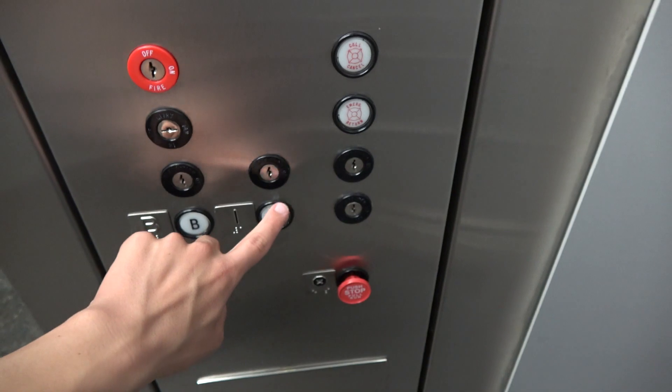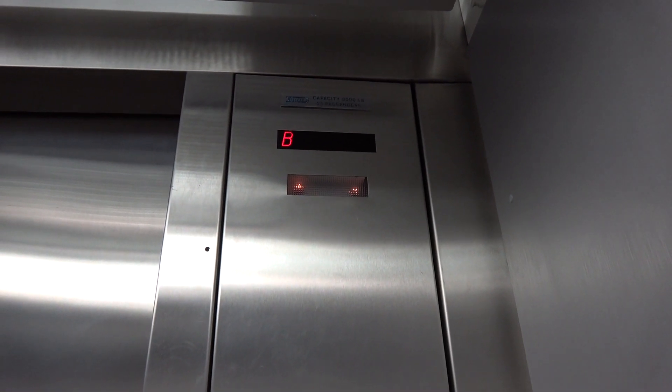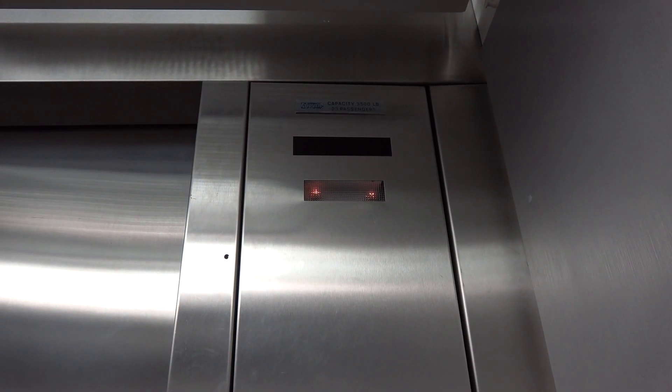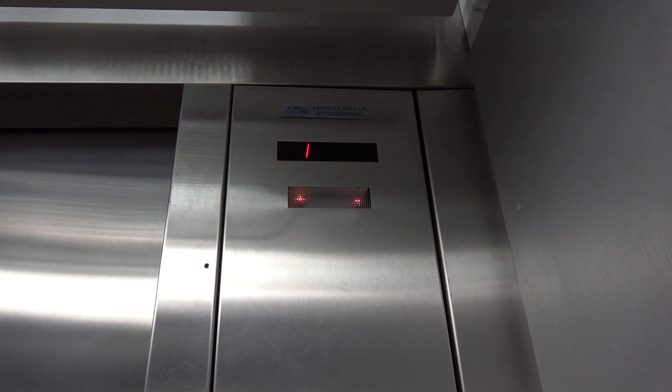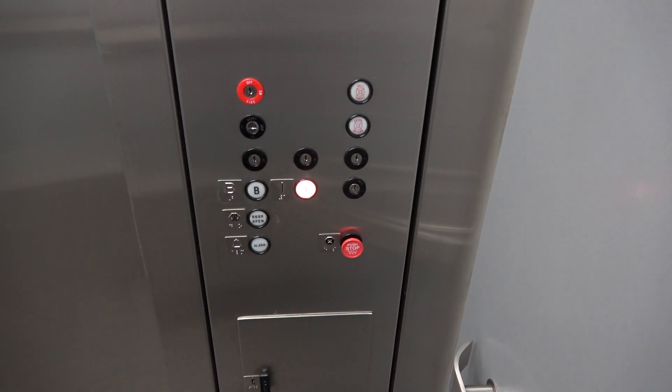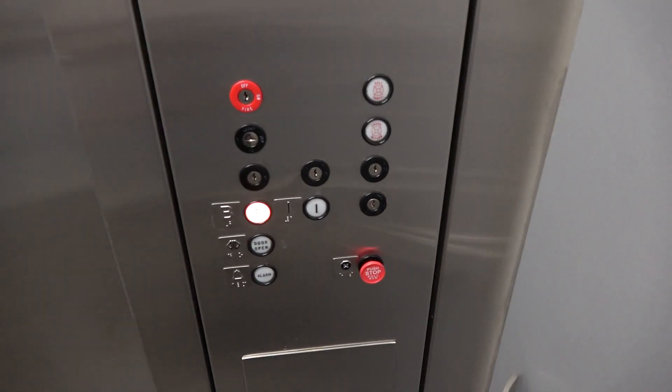Similar elevator to the other one, except the cab is different. Love that chime — B. This is your basic 1980s Dover classic traditional elevator with your traditional classic fixtures. Love that bell.